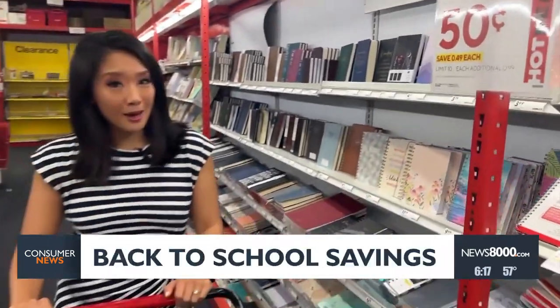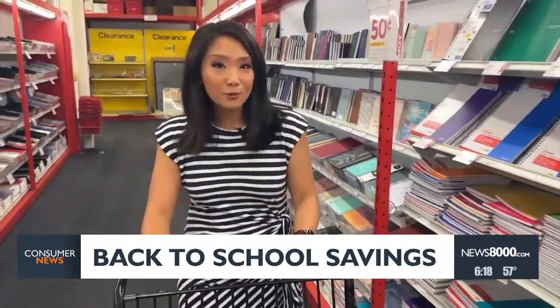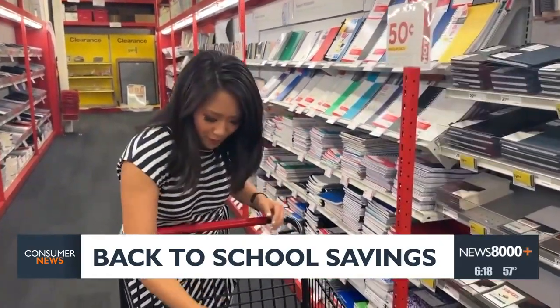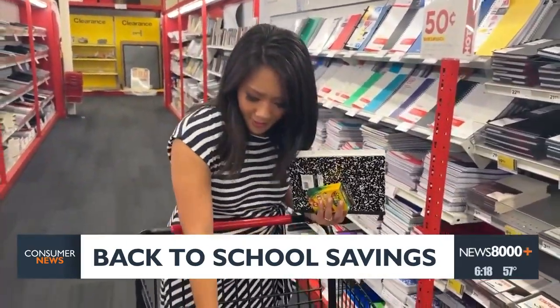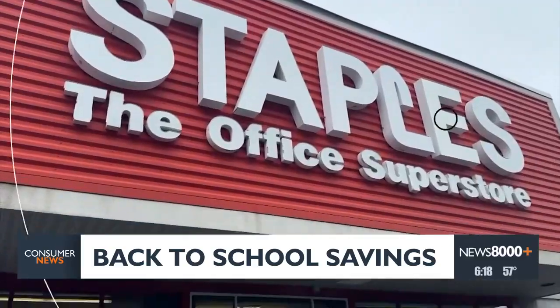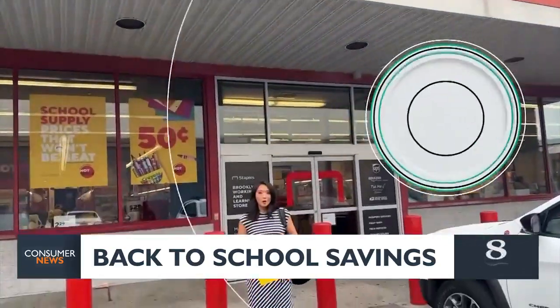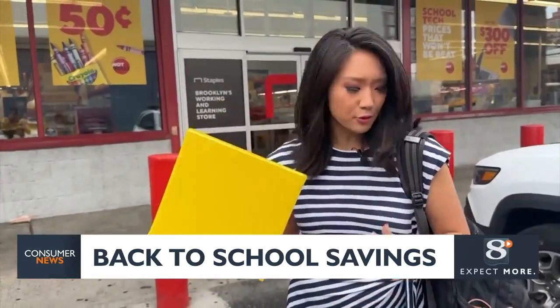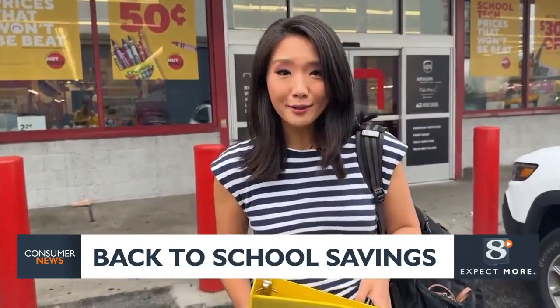Don't forget to shop around. Target, Walmart, Staples, and Amazon are all offering 50-cent deals on different basics like notebooks, crayons, pencils, and glue. Staples will also give you $10 off a purchase of $30 or more if you trade in older items like binders or backpacks as part of their recycling program.